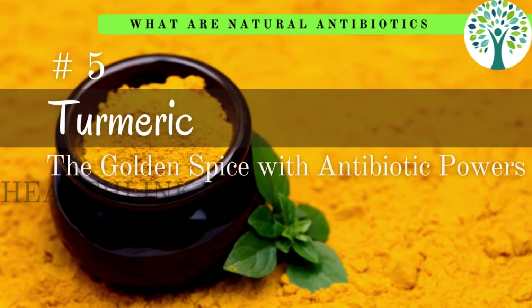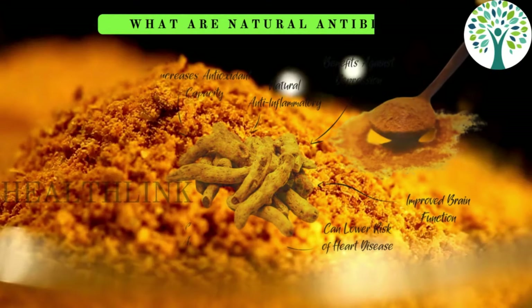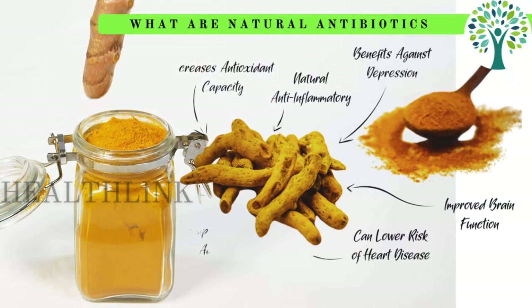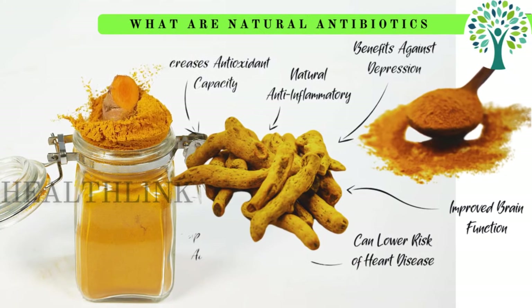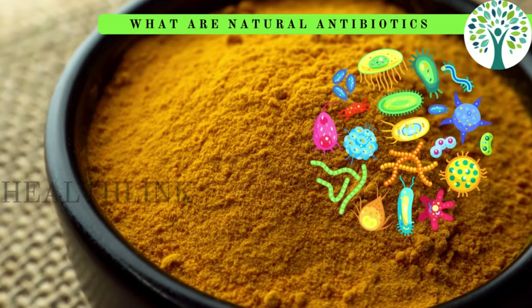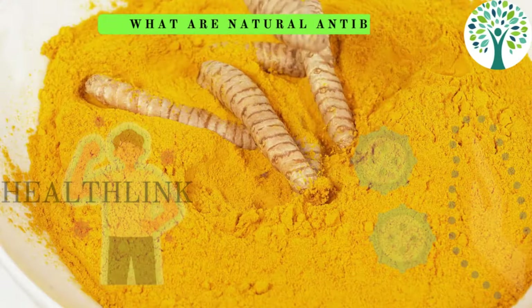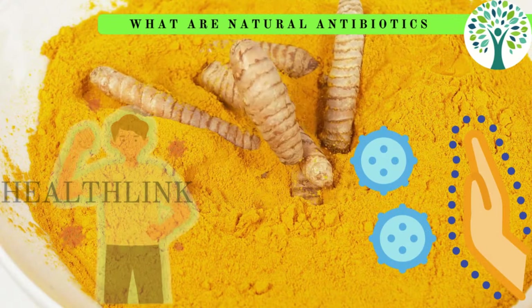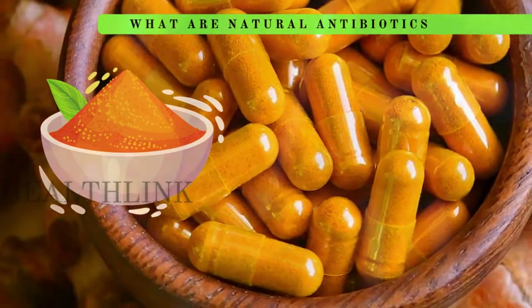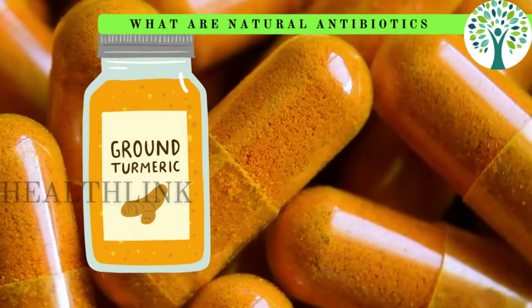Sixth is the golden spice turmeric. Its active component, curcumin, damages bacterial cell membranes to halt their growth and acts as a natural antibiotic. Because of its broad-spectrum antimicrobial properties, it is effective against bacteria, viruses, and fungi, increasing immunity and preventing infections. Turmeric can be a natural substitute for prescription antibiotics — make time for it every day.